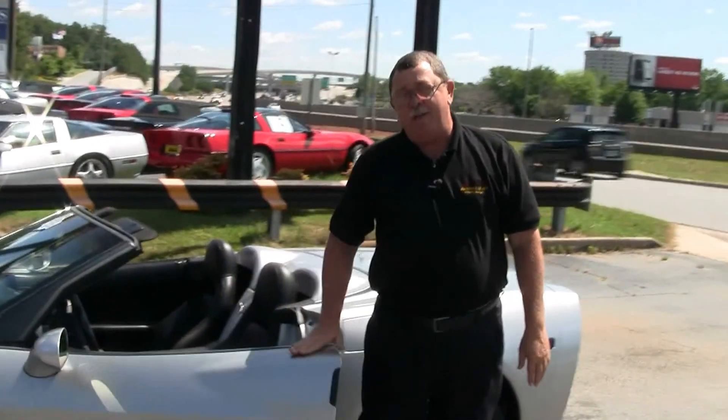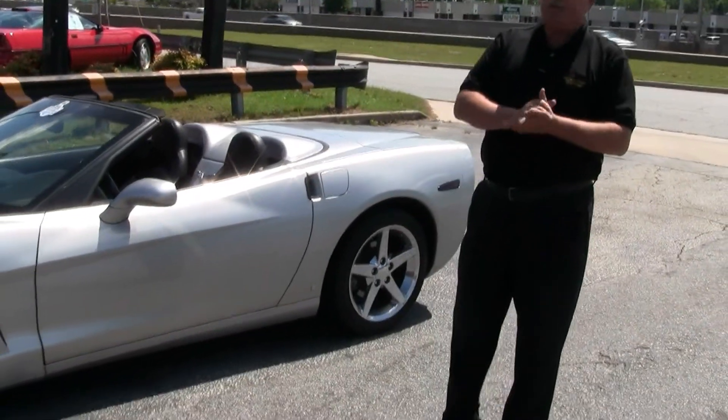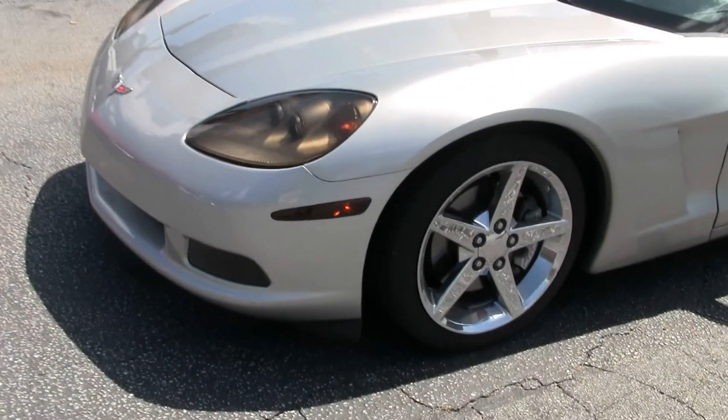Hi folks, Rick at Bayavet in Atlanta. Today we're taking a look at a beautiful 2006 silver convertible. This car has 42,000 miles on it and it is an automatic.